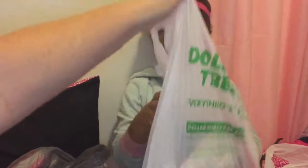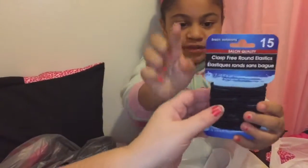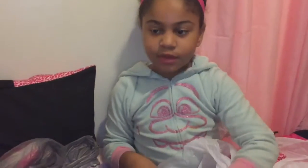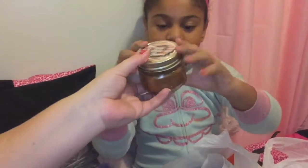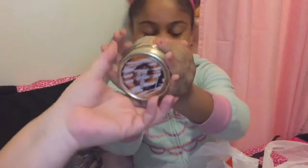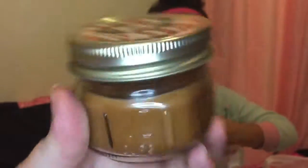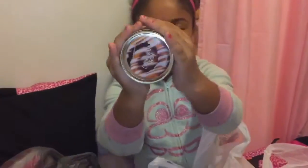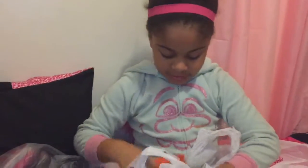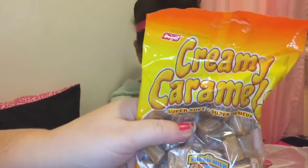We have one more bag — we have these black elastics. And then we have a cinnamon bun scented candle. They smell delicious! And another cinnamon one, plus these caramel candies.